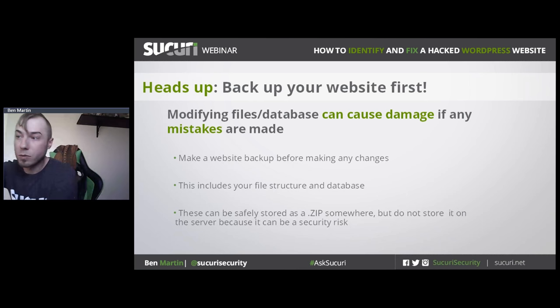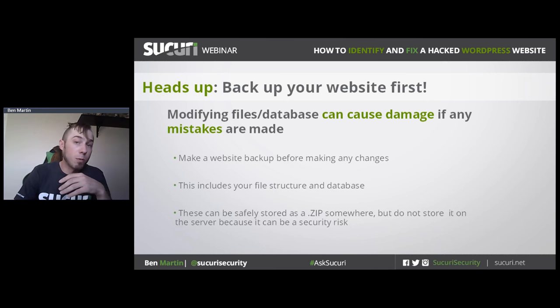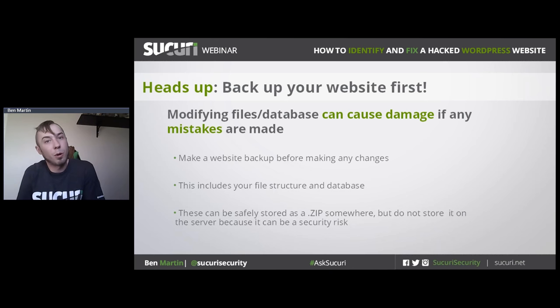It's really important to back up your website first before making any changes, because removing malware can be tricky. You could damage your website and end up with a blank white screen. Make sure you or your hosting provider has a full backup of your files and database, because you don't want to lose all your hard work. This is especially true if you've made any modifications or customizations to your theme files.